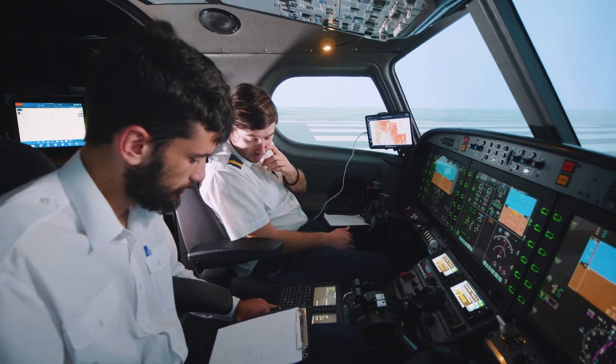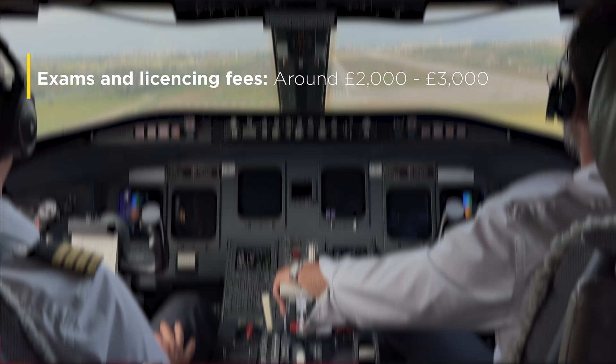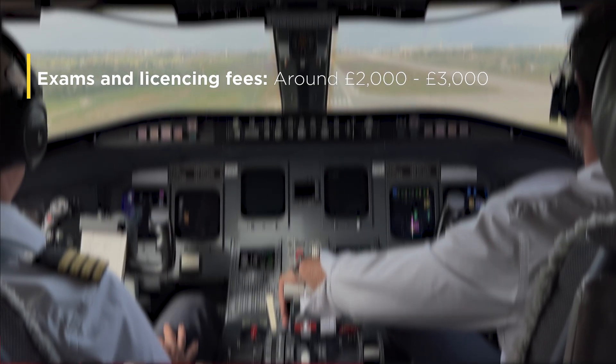So what else should you budget for? It's important to factor in additional costs as training isn't just about flying. There are classroom lessons, exams and ongoing expenses. You can save money by buying used.